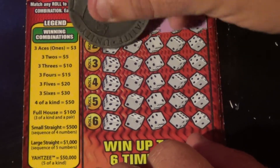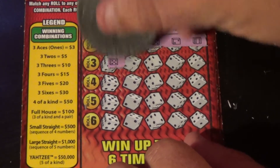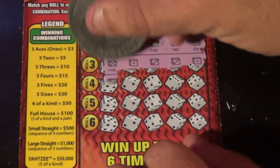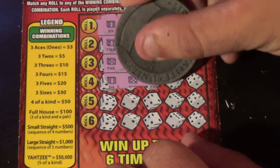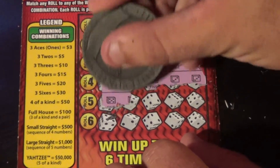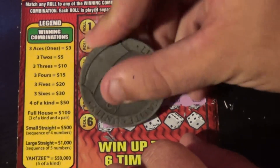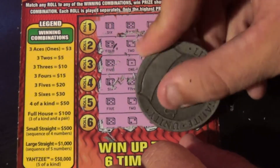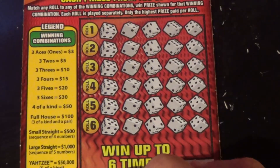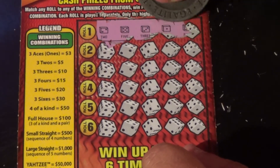On to ticket number 71: six, five, three, two, three — four, two, five, two, six — five, one, three, three, one — six, five, five, three, three — five, two, five, six, one — five, two, one, two, six. Nope, all right.